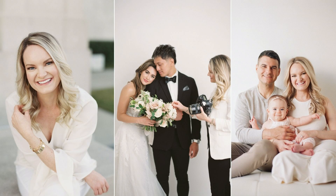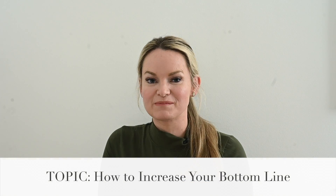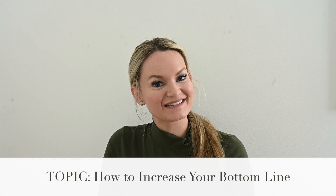In this episode, we're going to be talking all about how you can increase your bottom line and make more money in your photography business. My name is Katherine Guidry and I'm going to be talking to you today about how to make more money in your business, because it's a business and not a hobby, and we all need money to sustain a living.